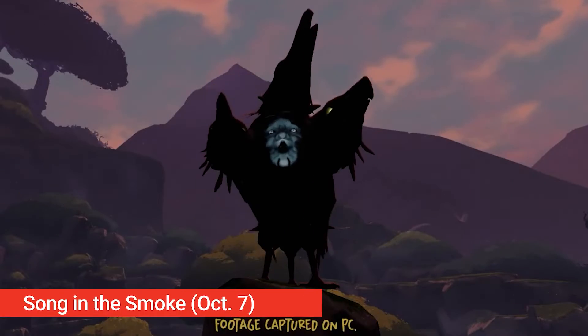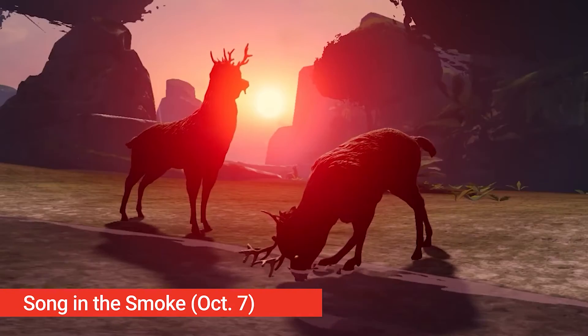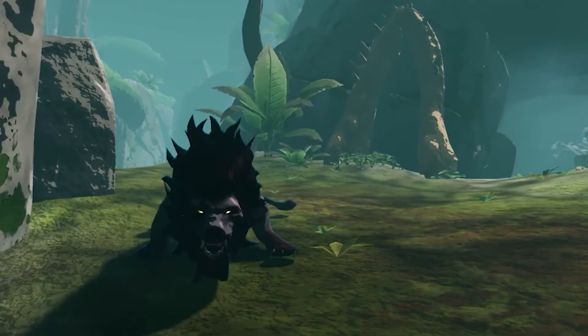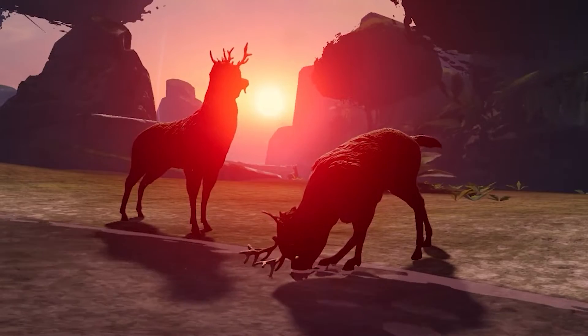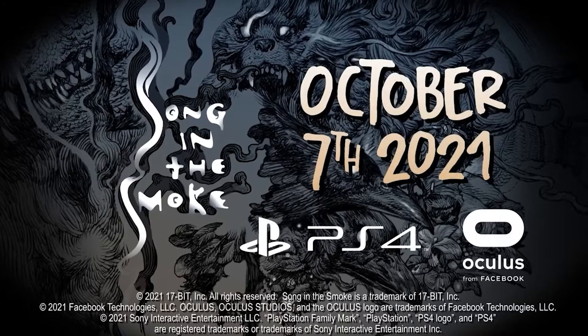October 7th is going to be a very busy day for VR because a whole four games are coming out that day. A long-anticipated game, Song in the Smoke, is finally coming to Oculus Quest, Rift, and PlayStation VR. It's part survival adventure and part mysterious narrative where you'll be able to hunt with bows and axes, forage for resources, and craft new items whilst exploring a beautiful prehistoric world and uncovering its secrets.